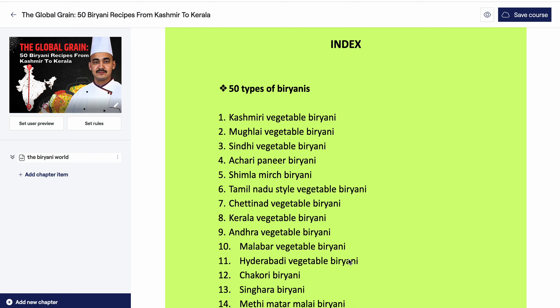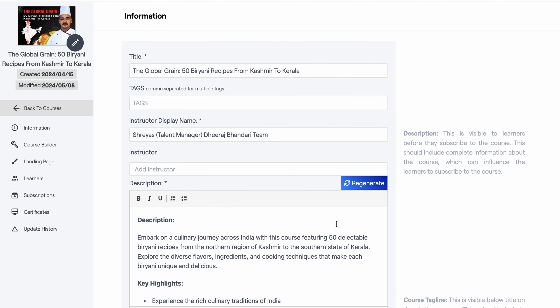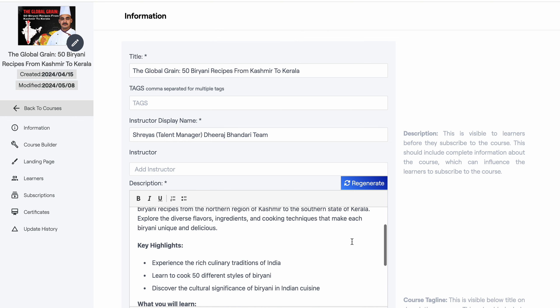Good morning, hospitality students and professionals. Today we will cover the Global Grain 50 Biryani Recipes from Kashmir to Kerala. You can find the description of this on IHM Gurukul website www.ihmgurukul.com and also on the IHM Gurukul application available on the Play Store. The link has been mentioned below in the description box, along with various key highlights and what you will learn in this video.